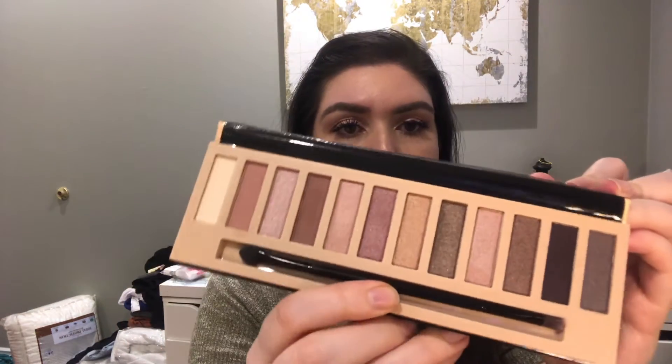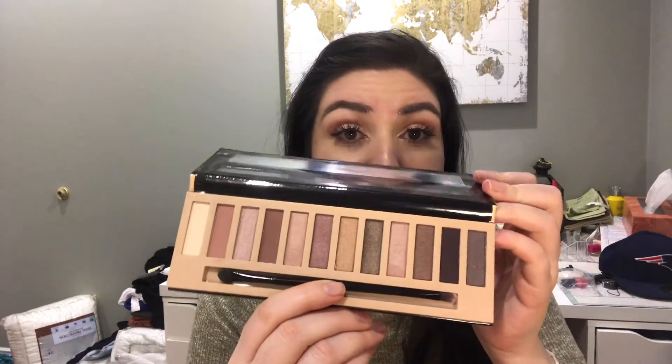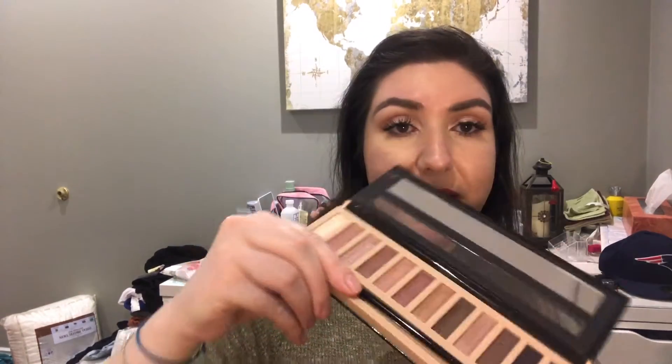The next thing I bought is a LA Girl Nudes Palette. This reminds me of the Naked palettes and it was $6.99. Let me just do a few swatches. It's pretty pigmented! This entire palette was only $6.99.